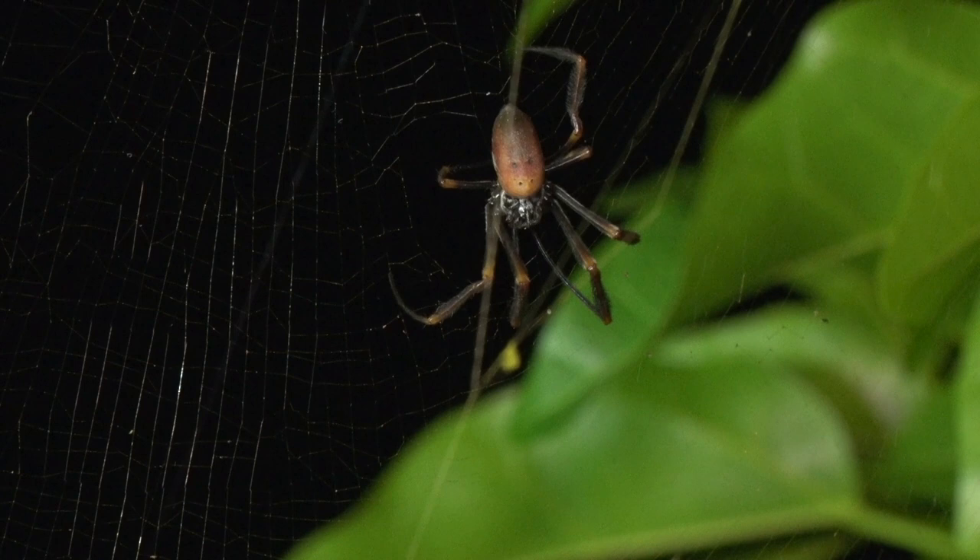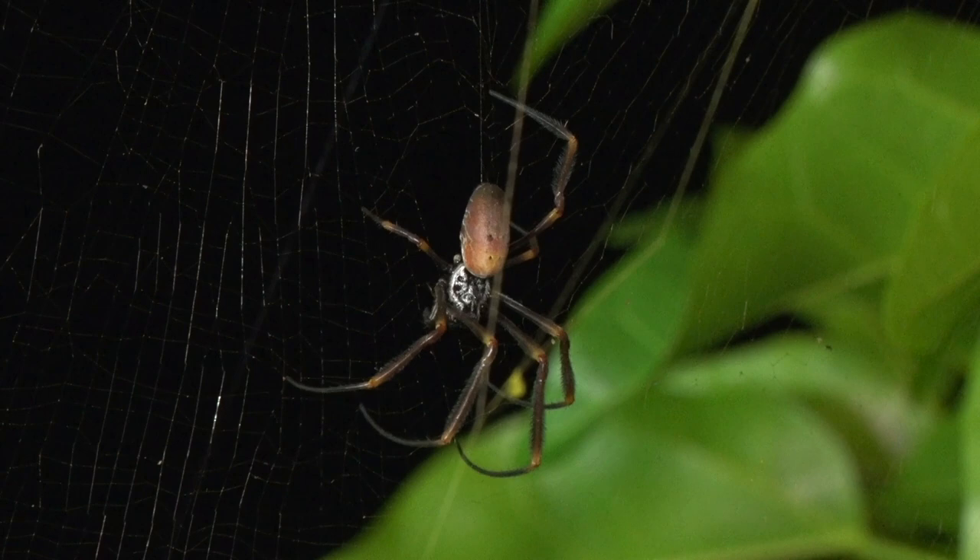Spiders constantly check their webs, and this young lady is checking to make sure that her strands are under the correct tension and that none are broken.